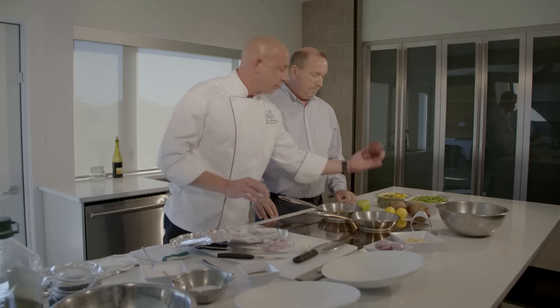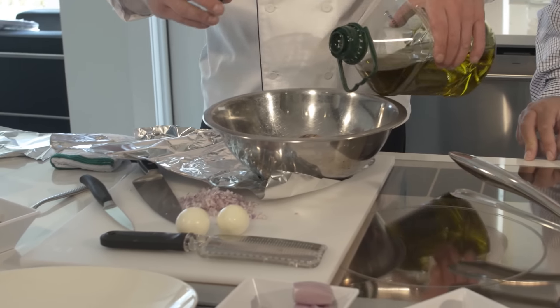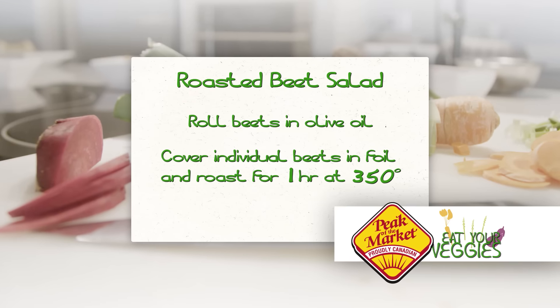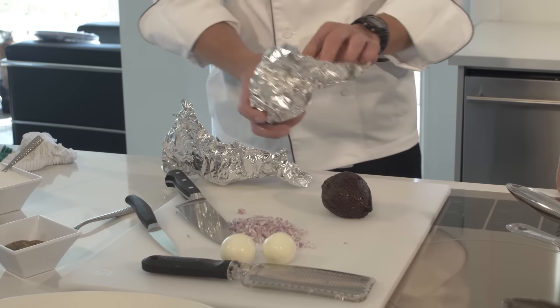Well today we're going to make a roasted beet salad. We're just going to make some beets right from the garden — we're going to toss them in a little bit of olive oil. I've already got some cooking, so these are roasted off here.